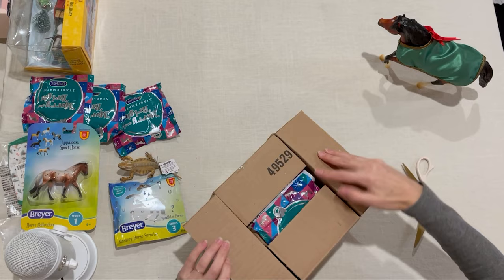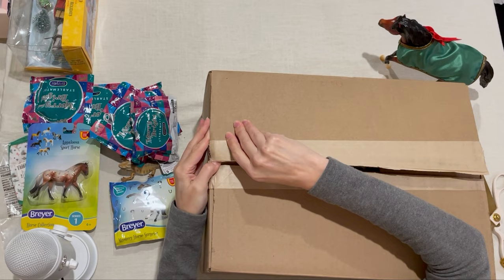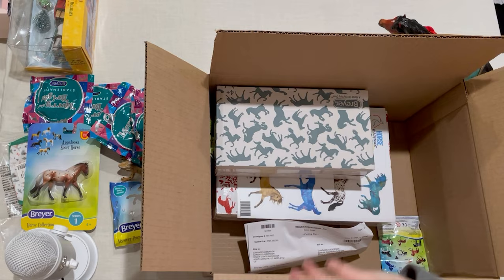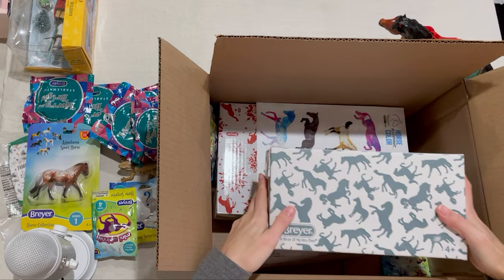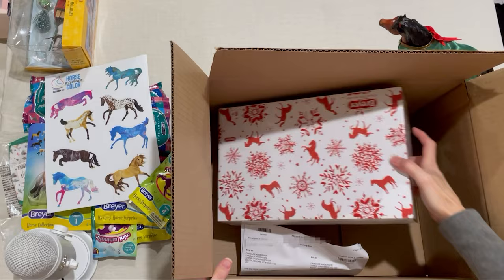A couple more Merry and Bright blind bags. A new mini Winnie. And this is another Johan — I'm going to save him for another video. A series 3 blind bag, a sheet of stickers, and one more of the new mini Winnies. And let's open up this pony.